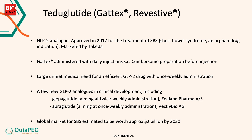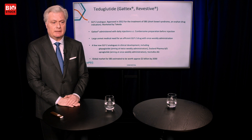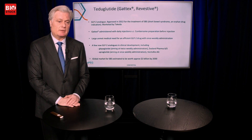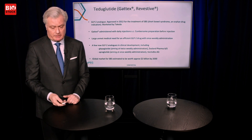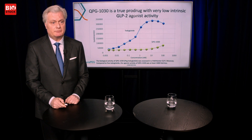You can imagine if we could go from once daily to once weekly, that would be a big relief for patients. It's really a large unmet medical need. Competitors include Glepaglutide — a Danish company, but that will be twice weekly — and Apraglutide, which I'd say is the main competition. It's once weekly from a Swiss company called Vectiv Bio. The global market is expected to reach about two billion dollars by 2030.